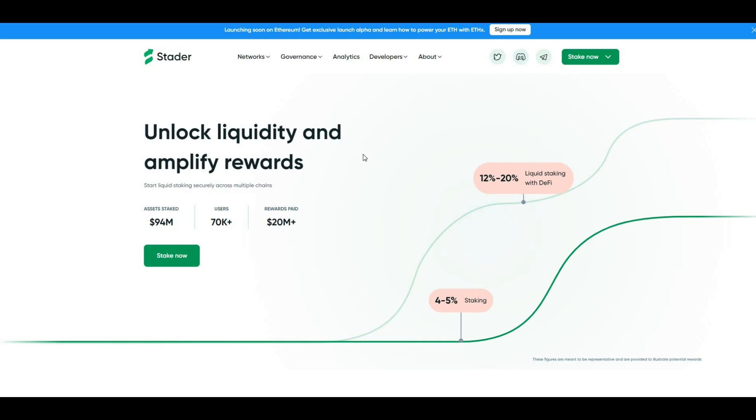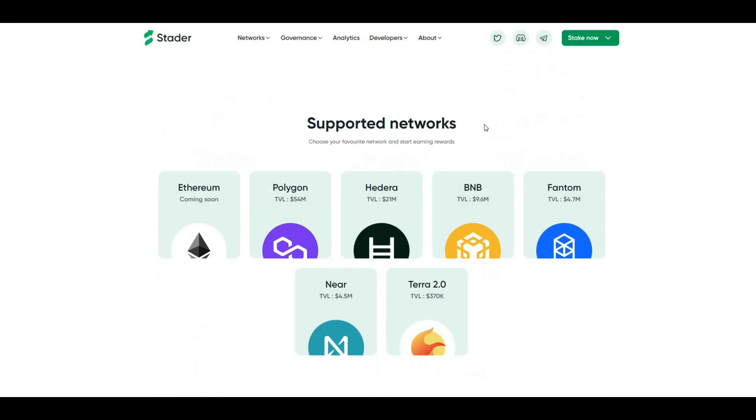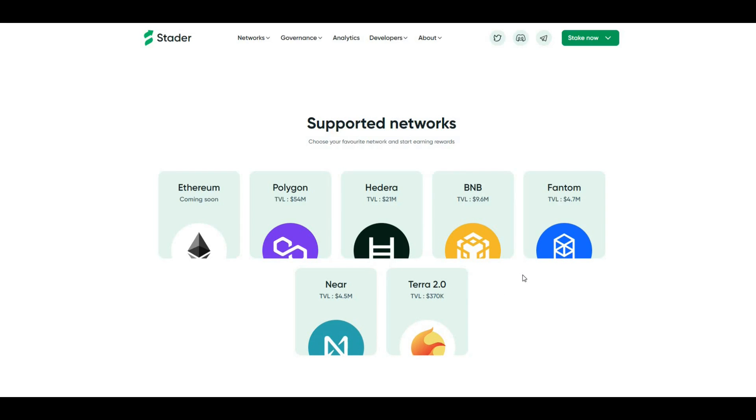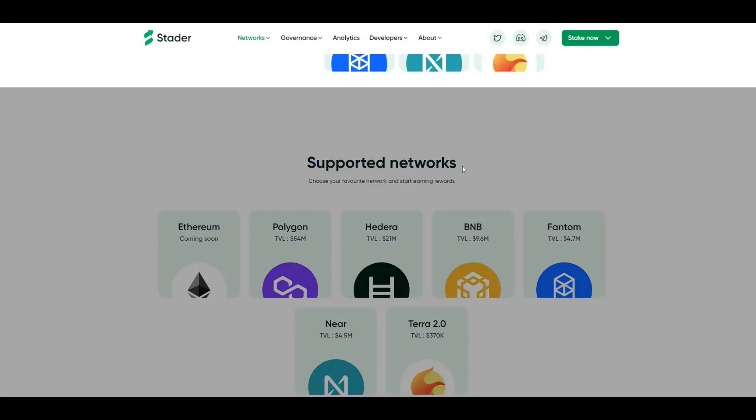Starter Labs is a liquid staking platform that allows users to stake their digital assets and earn rewards without having to lock up their tokens. Currently, what you can stake includes Terra, Solana, Phantom, Polygon, Hedera, Near, BNB, and Ethereum is coming soon. The supported networks have literally grown since the beginning of the project and it's continuing to get bigger, with more supported networks joining the protocol.